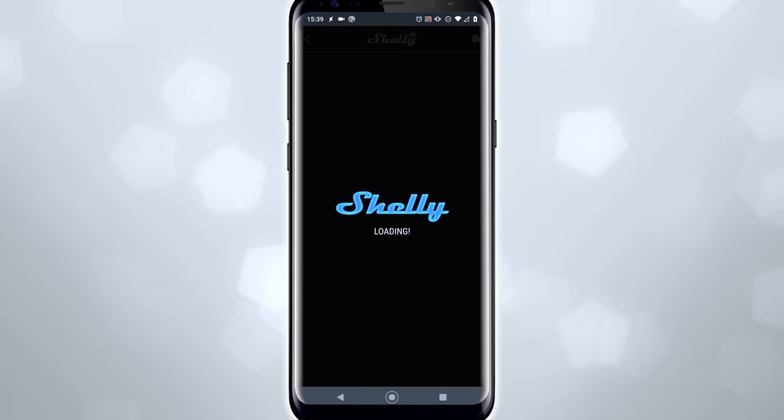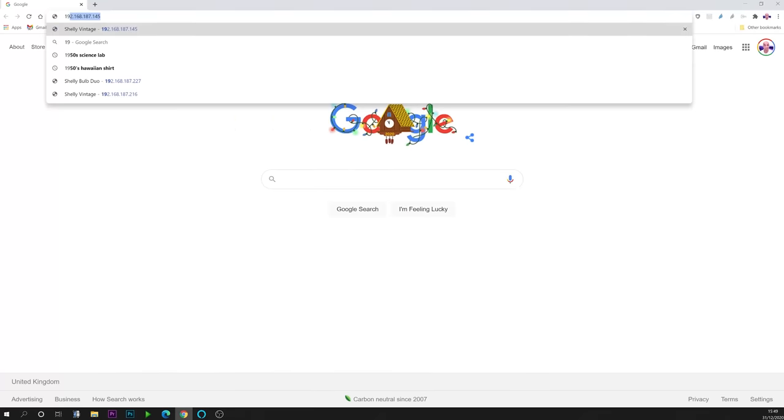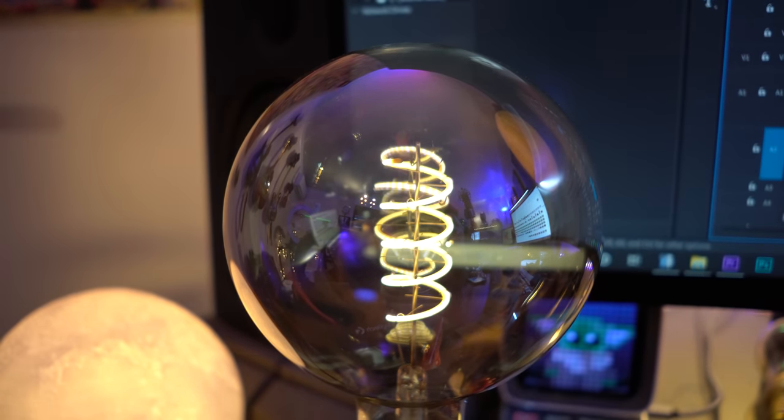Although the app looks incredibly sleek and you know where everything is in a heartbeat, it has a little bit of an issue with clunkiness — at least as of time of filming, this might be resolved by the time this video goes out. There have been times where I've gone to add a timer and it's not been clear that the timer has actually saved. But if I go and look at the web interface — there is a web interface accessible via any browser — I can see that the timer did in fact save. Shelly have assured me they're working on these issues non-stop, and with a few firmware updates, things should resolve quite quickly.